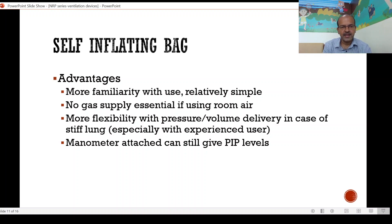The advantages of the self-inflating bag are that more people are familiar with its use because it has been in existence for a long time. It's relatively simple to use, and if you don't have a gas supply there is no need to panic — room air is what we all start with. It's very useful for transport as well since you don't need a gas flow. You have more flexibility with pressure and volume delivery in the case of a stiff lung, and an experienced user can use it well. A manometer attached can still give the PIP reading, so you have a reasonable monitoring option.